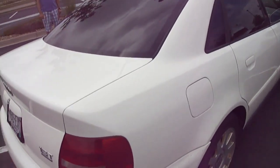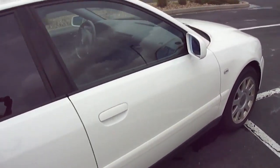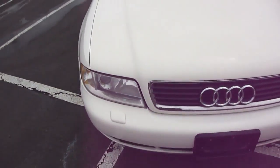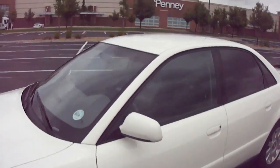This is a 1.8 turbo with tinted windows and alloy wheels. There's no paint fading or peeling or anything like that — it's in excellent condition.